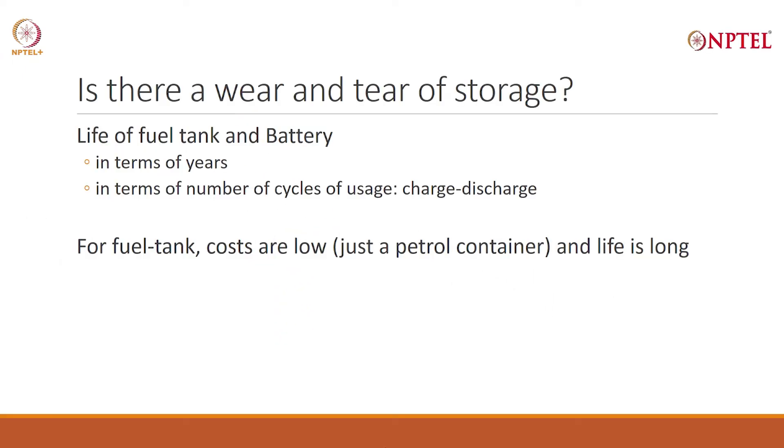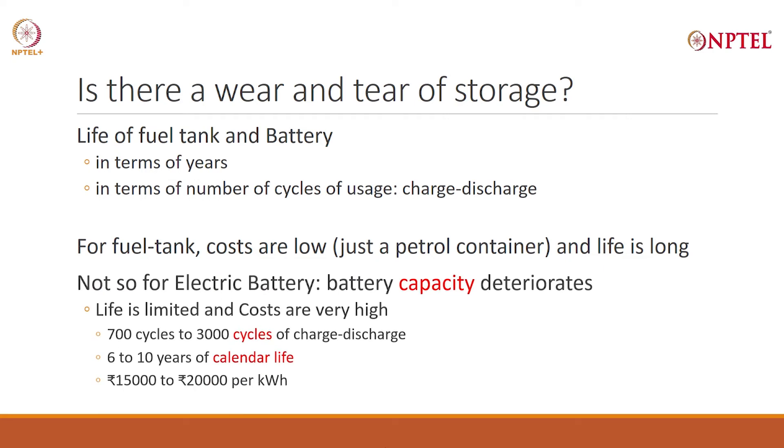In a petrol tank, I do not have to worry about replacement. The only thing is, when I fill petrol it is costly. For a fuel tank, costs are low — just as a petrol container, life is long. Not so for an electric battery. Electric battery capacity deteriorates over time and over number of cycles. Depending on the kind of battery, you may have 700 to 3,000 cycles of charge-discharge, 6 to 10 years of calendar life, and it is expensive — 15,000 to 20,000 rupees per kilowatt hour. And you will have to calculate how many kilowatt hours you need: probably 10 kilowatt hours, 20 kilowatt hours. So it is very expensive, and the capacity deteriorates. Fuel tank is low cost and capacity does not deteriorate.